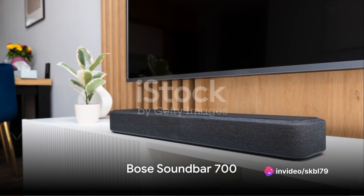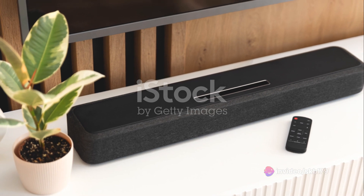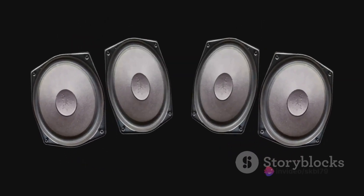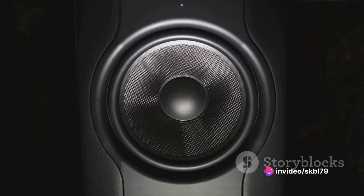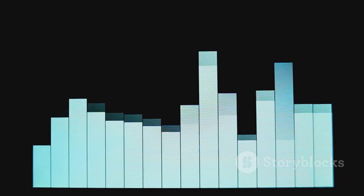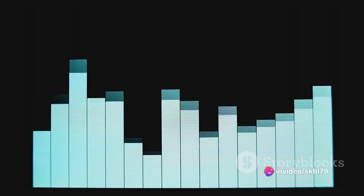Third in line is the Bose SoundBar 700. This speaker is not just about sound, but also about style. Its tempered glass top, metal grill, and clean lines give it a sleek, sophisticated look. The SoundBar 700 is equipped with custom drivers and proprietary quiet port technology that delivers a clear, deep sound. With built-in voice assistants, you can control your music and get information, all hands-free.